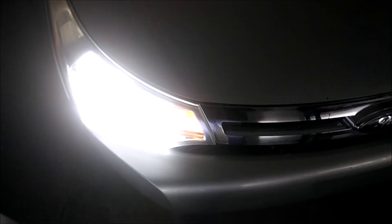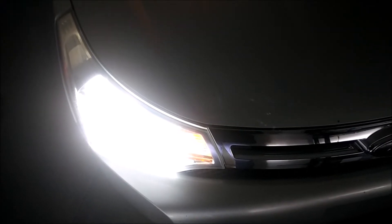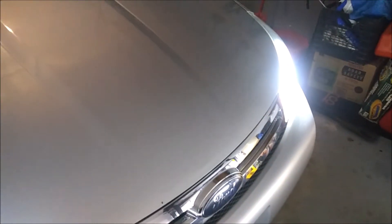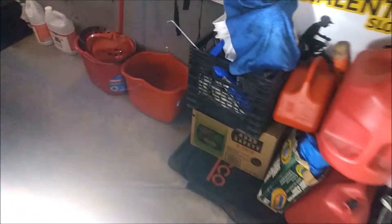They are exactly like my headlights — pure white, 6000K color temperature. They look the same in real life as the number plate lights. Well, almost the same. These might be slightly blue, maybe 6500K, and my LED headlights are around 6000K.